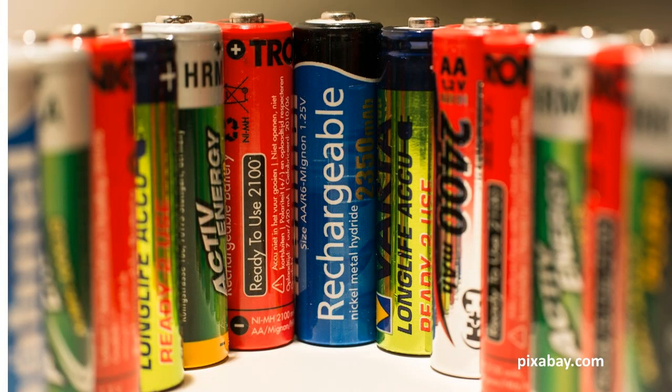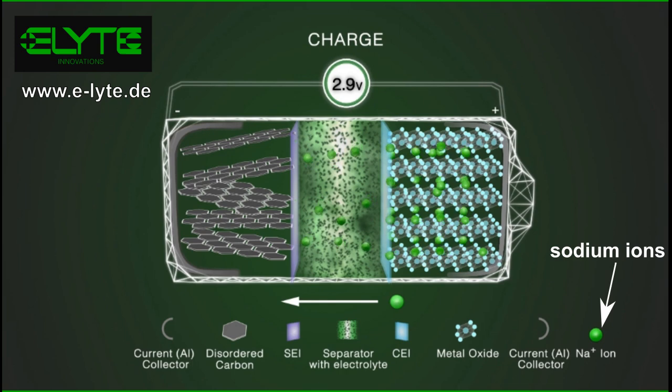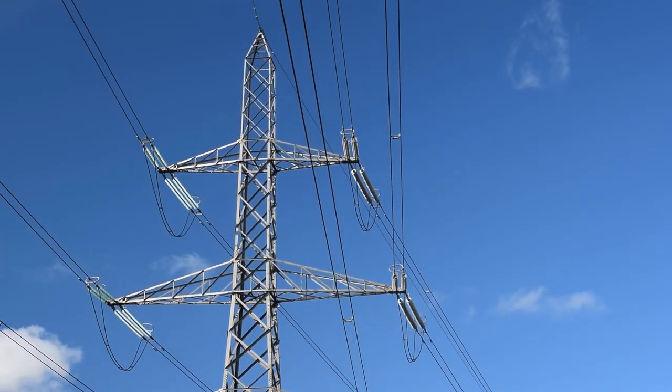And then there are batteries. We usually think about metals such as lithium, lead, or nickel when it comes to batteries, but you can use salt to make batteries too. The working principle of a sodium-ion battery is very similar to a lithium-ion battery, except sodium ions carry the charge. You still need metals like manganese, nickel, and cobalt in the cathode, but eliminating lithium makes the battery much cheaper. The downside is that sodium-ion batteries have a much lower energy density, making them less powerful for the same size. They are already being used in stationary energy storage in the energy grid where weight and volume are less of an issue.